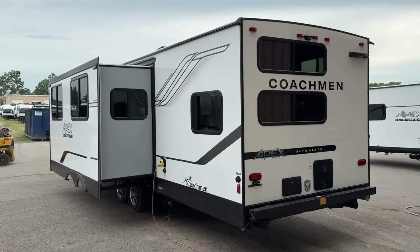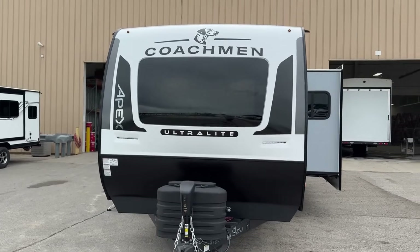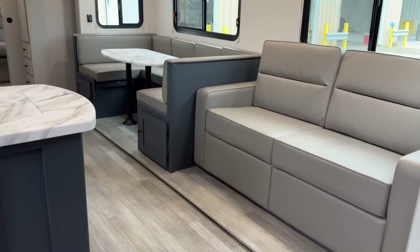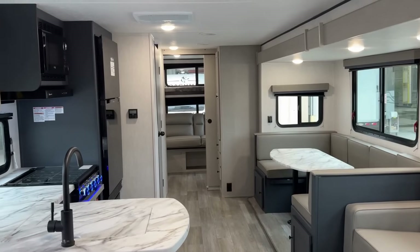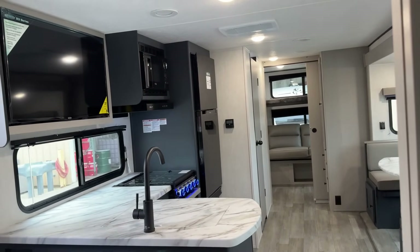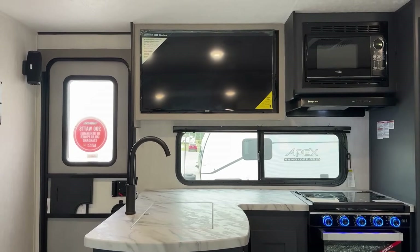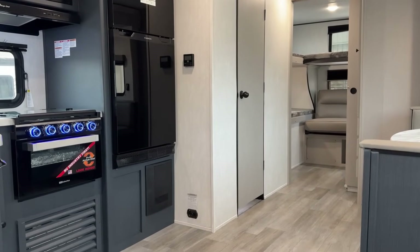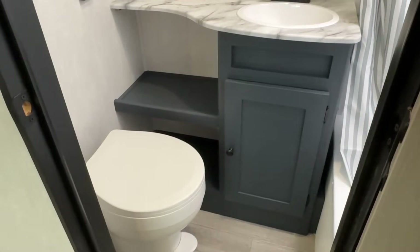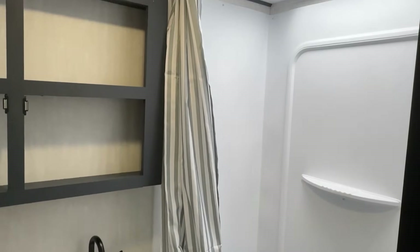Usually when you get that combination you run into RVs that are like 35-36 foot long and around 9,000 pounds. The cool thing about this one is that Apex has maintained their lightweight construction — an all six-sided aluminum cage skeleton, dual Azdel walls, all those things — and this has a 7,600 pound GVW maximum weight. It gives you all the private space and big living space you want without all the weight, and without being the most expensive trailer on the market.